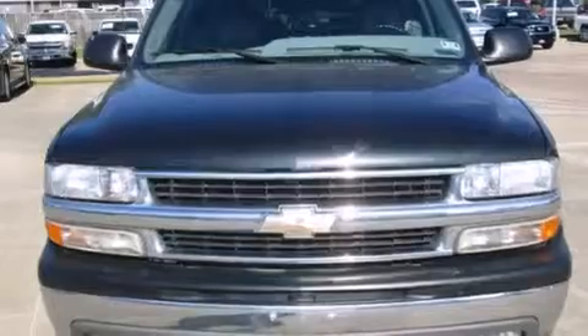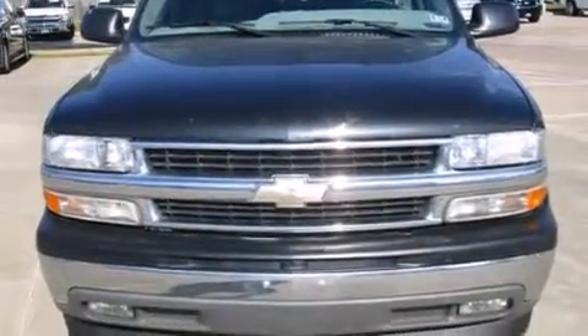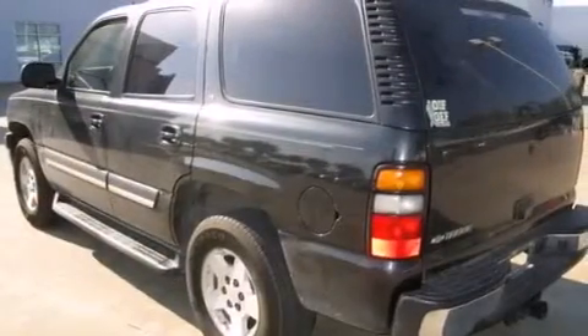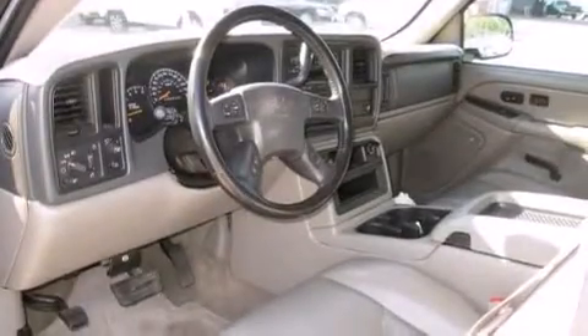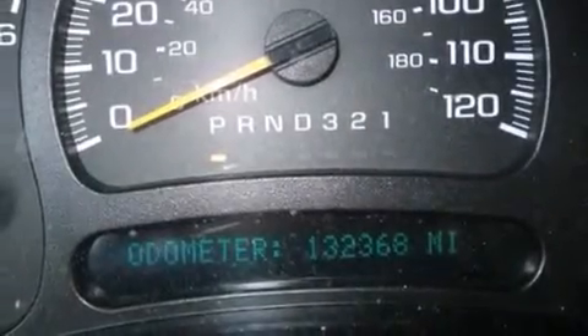cruise control, rear audio controls, a passenger side airbag, latch-ready child seat anchors, fog lamps, tinted glass, stability control, a keyless entry system, and leather seats that provide great support and create an overall luxurious feel.